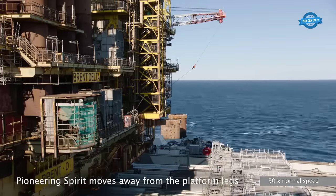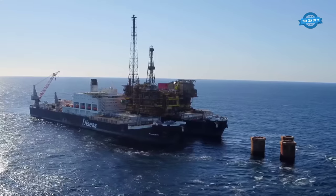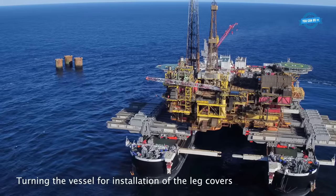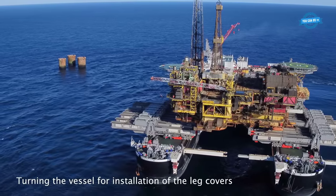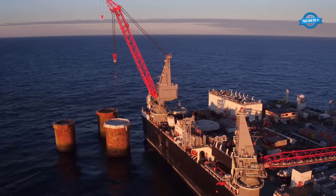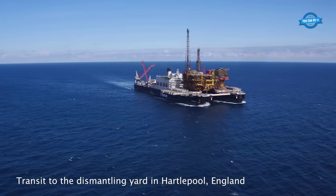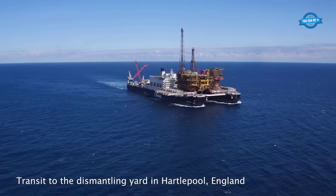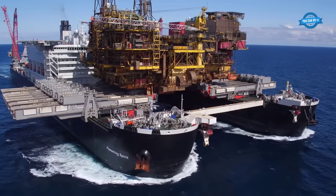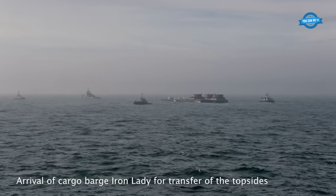With the platform securely in its grasp, the Pioneering Spirit gracefully moved away from the platform's legs, ensuring no residual damage. A crucial step involved turning the vessel to facilitate the installation of leg covers, ensuring that the platform's legs were protected during transit. The Pioneering Spirit then embarked on its voyage to the dismantling yard in Hartlepool, England, symbolizing the transition of the platform from an operational phase to decommissioning.